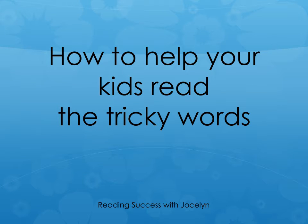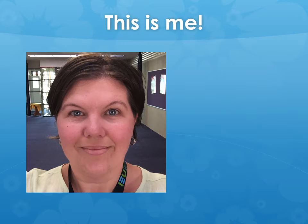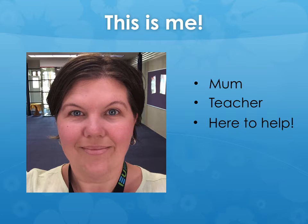Hi, welcome to How to Help Your Kids Read the Tricky Words, Part 2. This is me. My name is Jocelyn. I'm a mum, teacher, and I'm here to help. I'm really passionate about empowering parents to be able to help your kids and not have to rely on others all the time.